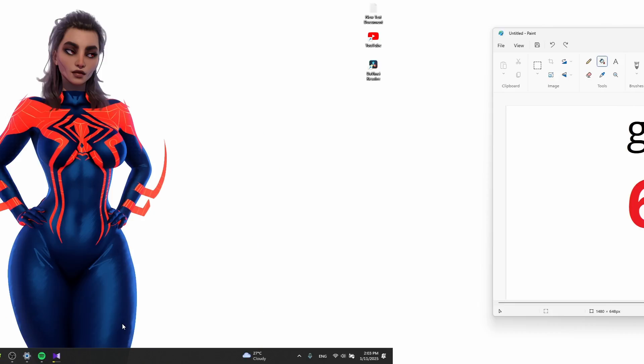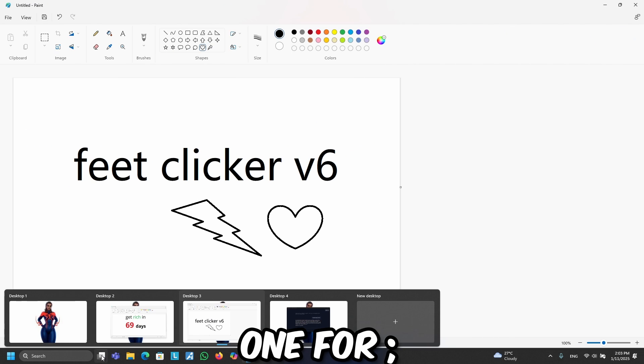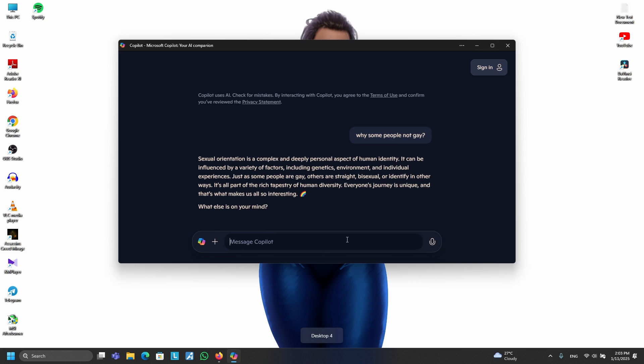Tip number five: Virtual Desktops. Switch between virtual desktops like a multitasking ninja — one for work, one for gaming, one for whatever you're procrastinating on.